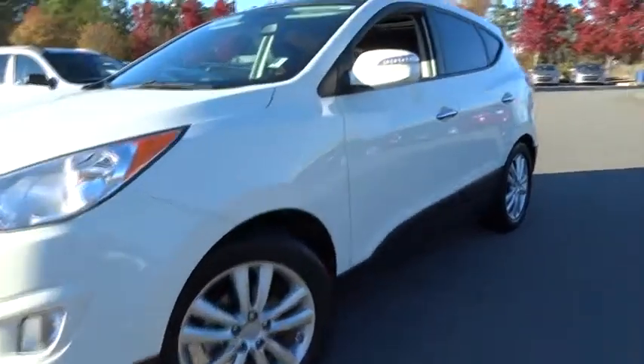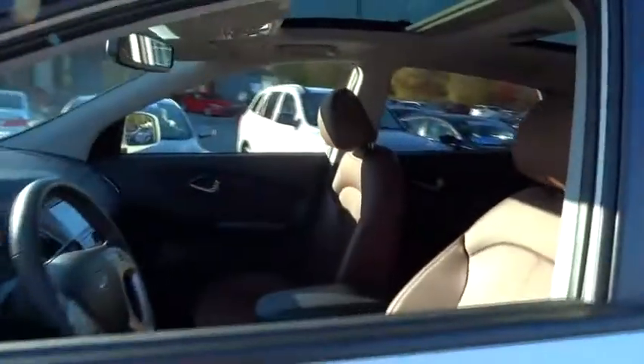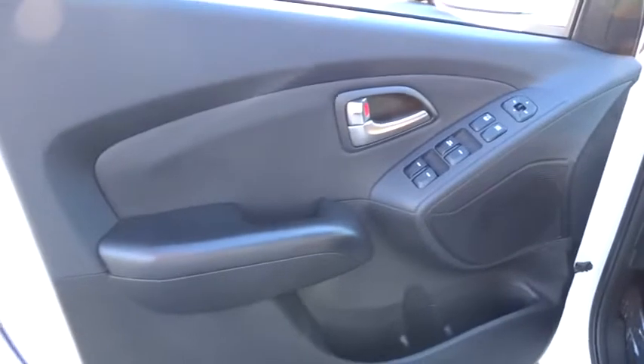Four-wheel disc brakes, aluminum wheels, keyless entry, climate control, AM FM stereo radio, rear defrost, FWD, universal garage door opener, MP3 player, CD player, fog lamps.